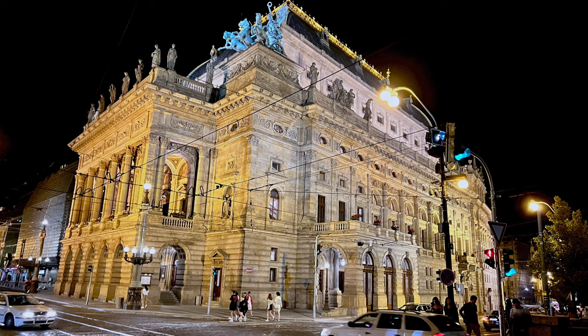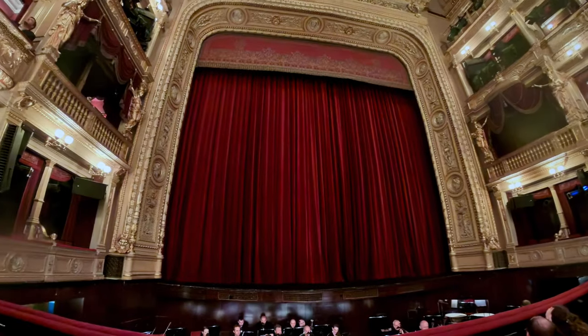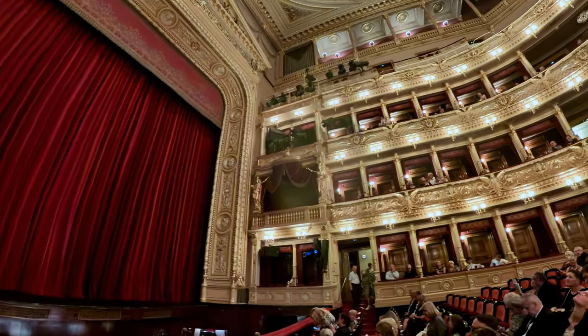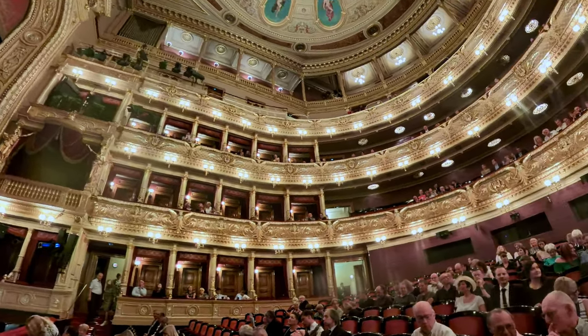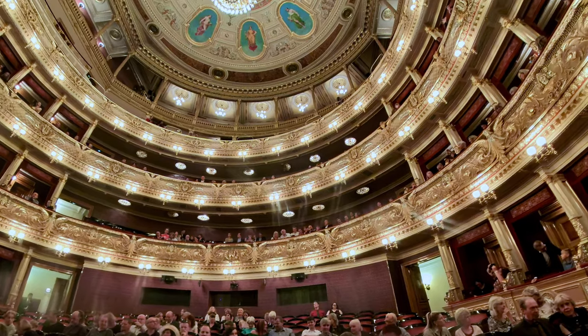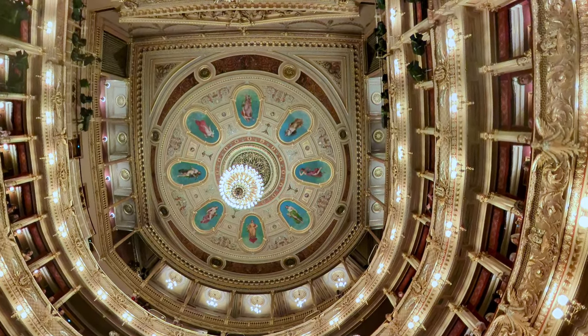Just down the street from the restaurant was the National Theater. It wasn't a very long walk, and we went to the opera The Bartered Bride by Smetana. As with the other opera houses we saw in Budapest and Vienna, it is absolutely elegant. This is a little bit smaller scale, and you notice the people are very, very well dressed, so I'm glad I got out my bow tie.